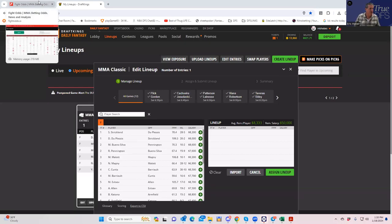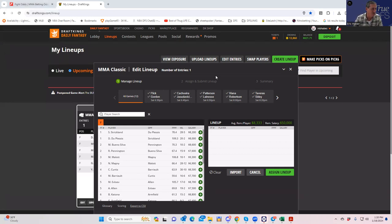Hey everybody, this is Sheets and we're going to be going over UFC Toronto for this Saturday. This is DFS video number one. As you guys hopefully know by now, we break the DFS analysis down into two separate and distinct portions: one going over the plays — who the best actual DFS plays are — and then the second video will be completely focused on advanced lineup construction.